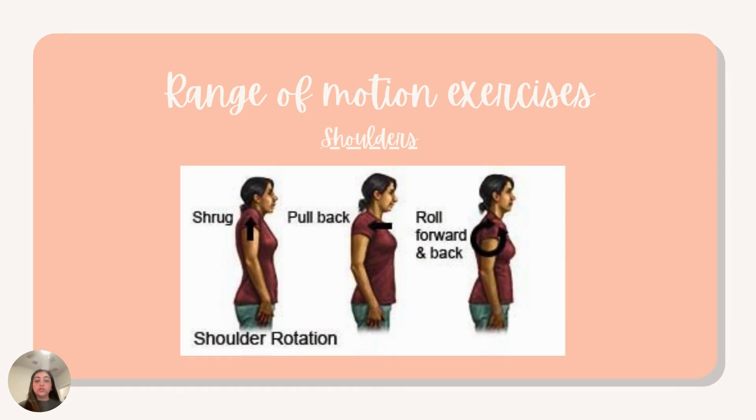Now, moving on to shoulders. We are going to shrug our shoulders up, squeezing them at the top for a couple of seconds, then releasing them. I would recommend repeating these exercises for about 10 to 15 repetitions — if you are an overachiever, go for 20. The next one is the pull-back method: bring your shoulders and pull them back, feeling that squeeze in the back of your muscles, squeezing for a couple of seconds, then bringing them back and repeating. Moving on to the roll forward and back method — roll forward for 10 repetitions, really feeling that stretch in your shoulders and your trapezius muscles on the top, then move backwards.